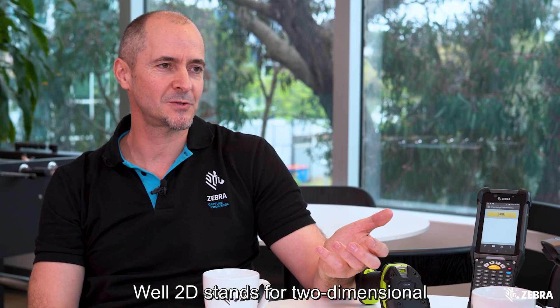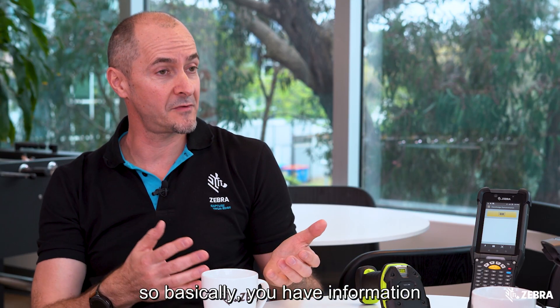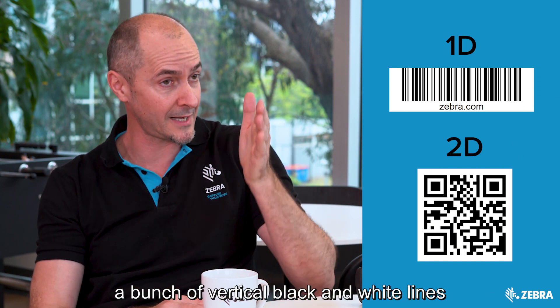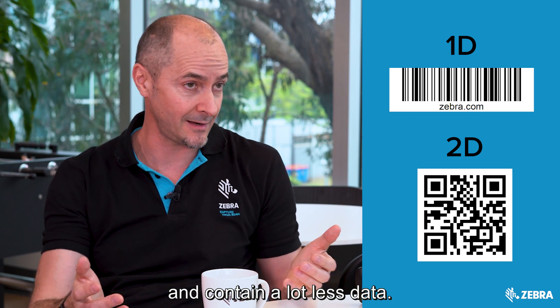2D stands for two-dimensional, so basically you have information in the horizontal and the vertical, unlike traditional barcodes which are a bunch of vertical black and white lines and contain a lot less data.